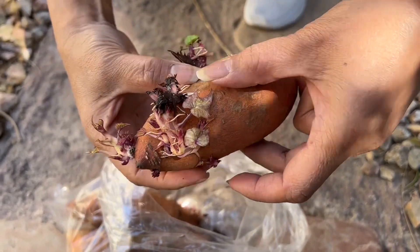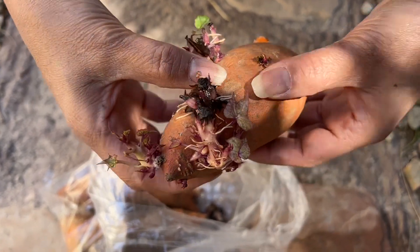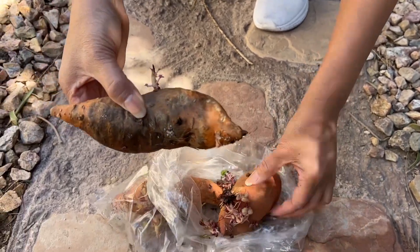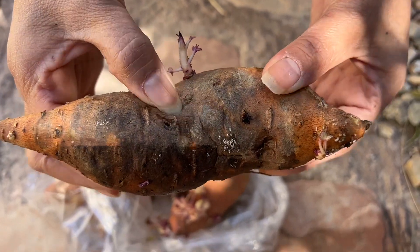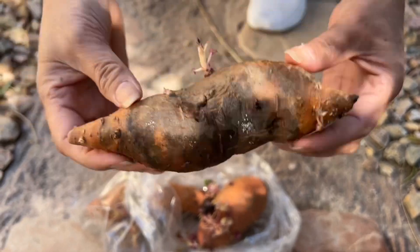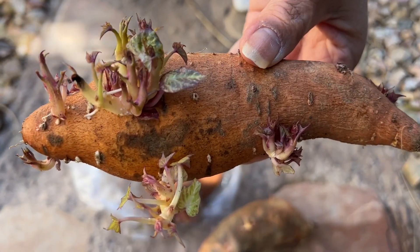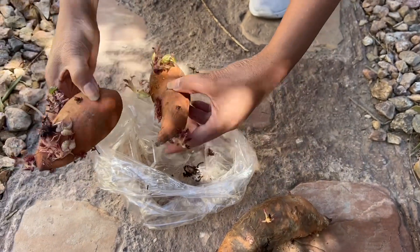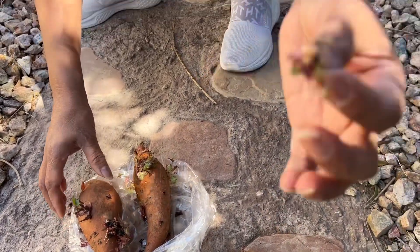Look at those beautiful colors — purplish greens. I thought this one was already bad because it's soft on one side and hard on the other, but I'm gonna try to plant it and see what happens. Isn't that beautiful? I also have some leaves over here — I'm gonna try to plant this as well and see what happens.